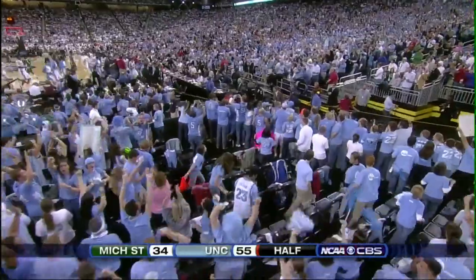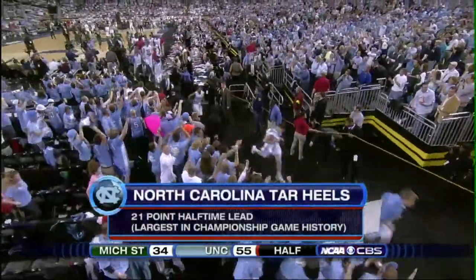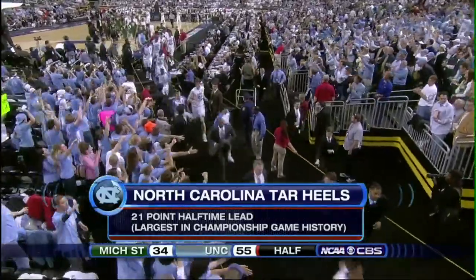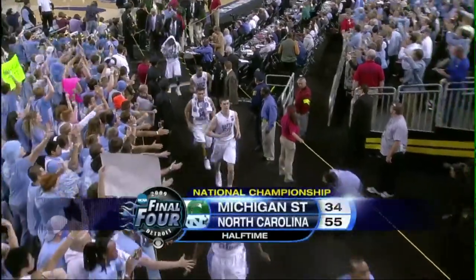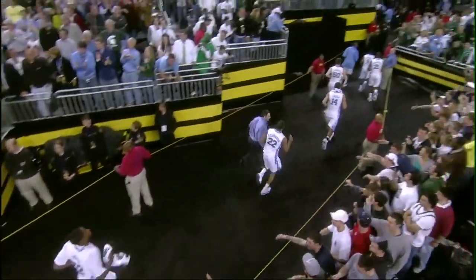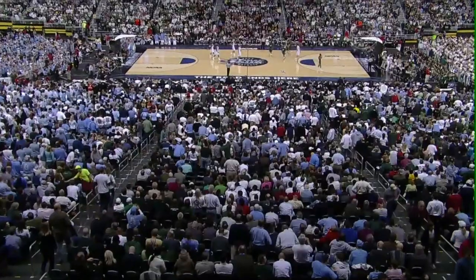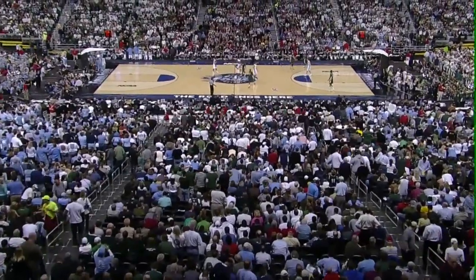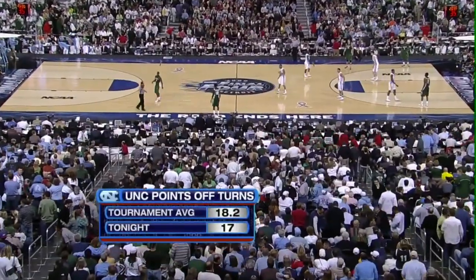The Tarheel fans are on their feet cheering here at Ford Field, and the Michigan State fans are trying to get the license number of the truck that ran over the Spartans in the first half. On the scoreboard: Carolina 55, Michigan State 34. Carolina coming out with its usual starting lineup — Tyler Hansborough, Deon Thompson, Danny Green along the front line, Wayne Ellington and Ty Lawson in the backcourt.